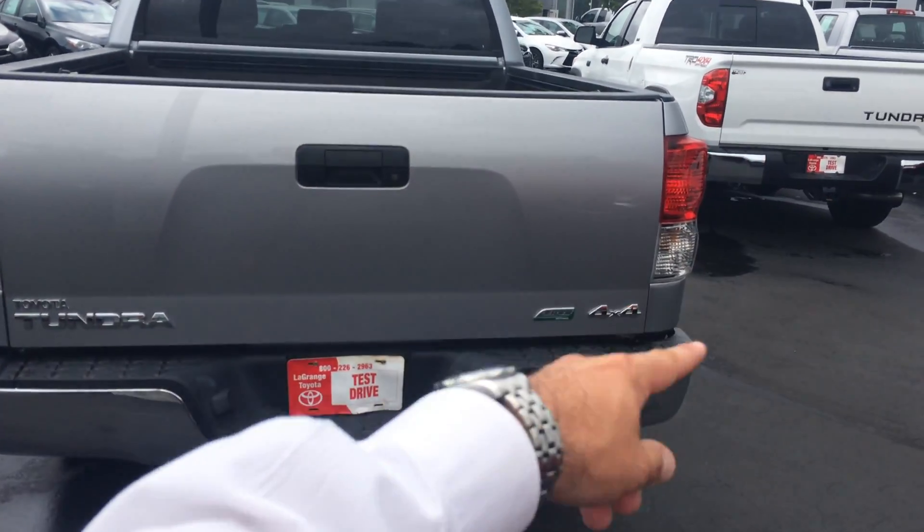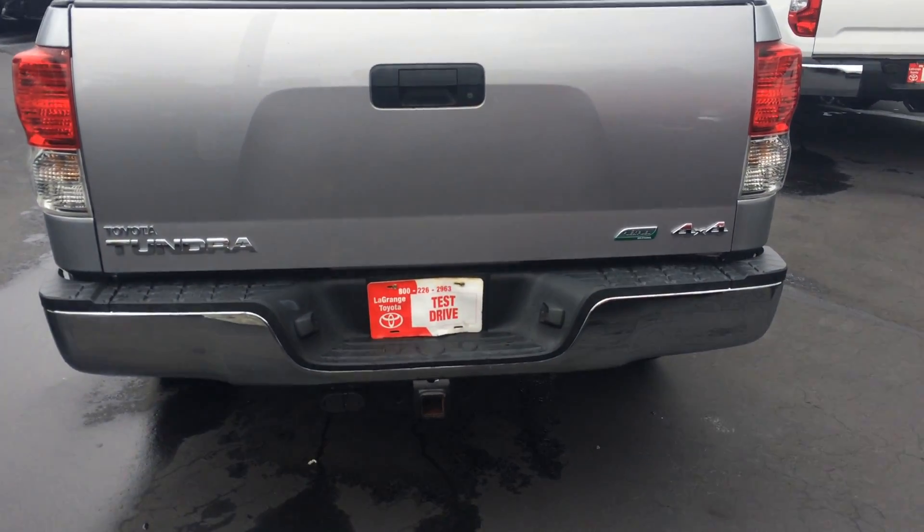Here's kind of the rear profile. You see Flex Fuel 4x4, both receptacles for your towing packages, etc.